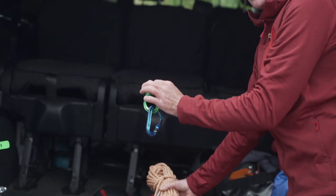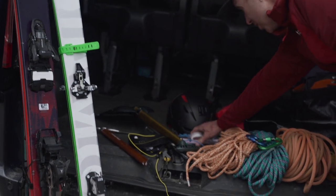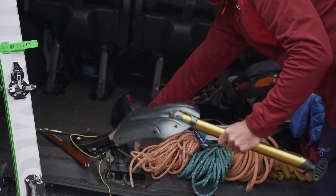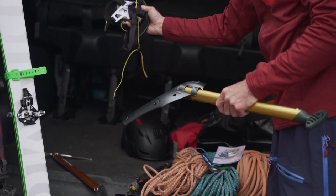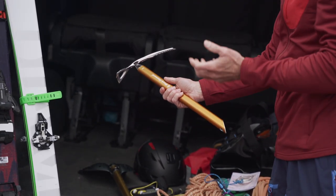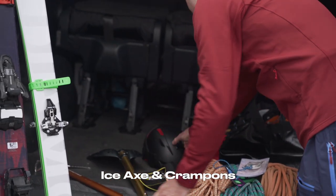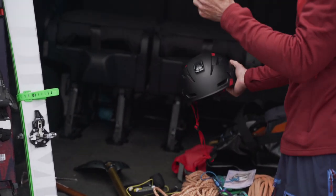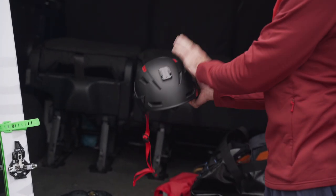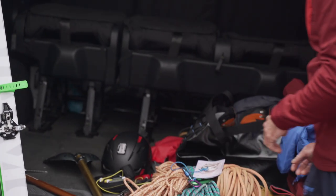You'll definitely need a couple of carabiners to help with the access points today. Map and compass — we always need to know where we're going. I've got a shovel, my probe, and my avalanche transceiver, which I'm going to put on my body now. The spring snow is going to be firm, so axe and crampons are essential. Because it's late season, we can expect some rocks and ice falling in the corries as the day heats up, so bring your helmet as well.